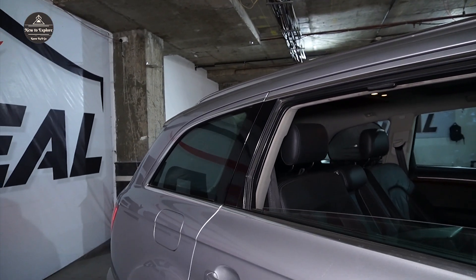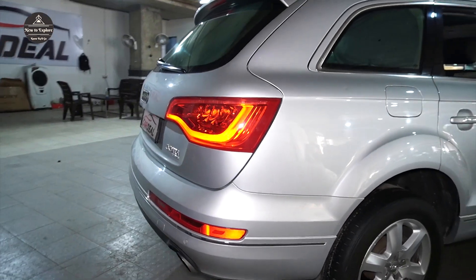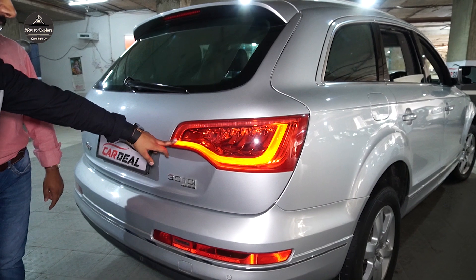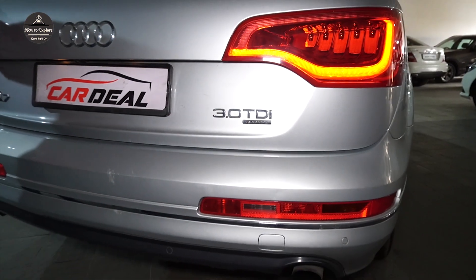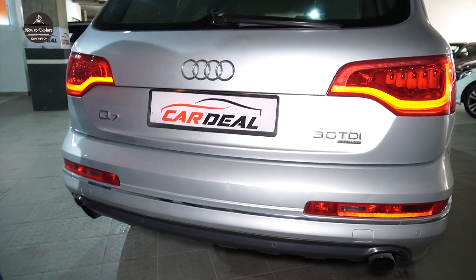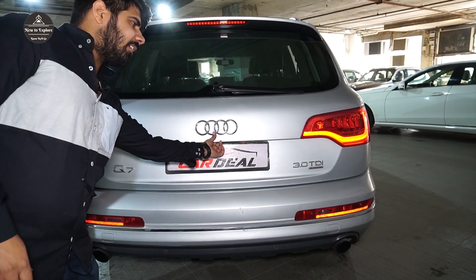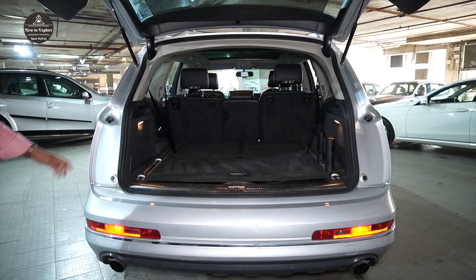So now we are at the back of the car. Let me tell you about the lights. There are lights and reflectors on our side, and Q7 badging. There are 4-wheel back parking sensors, back defoggers, back wiper, and an electrically operated tailgate.